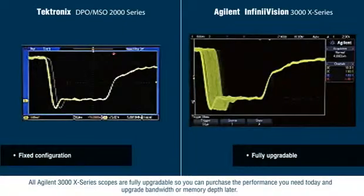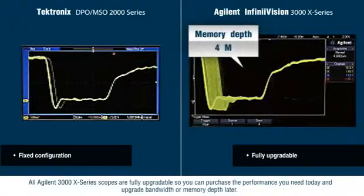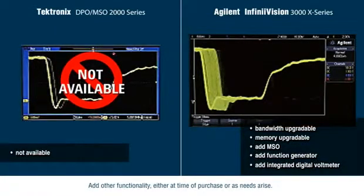All Agilent 3000X series scopes are fully upgradeable, so you can purchase the performance you need today and upgrade bandwidth or memory depth later. Add other functionality either at the time of purchase or as needs arise.